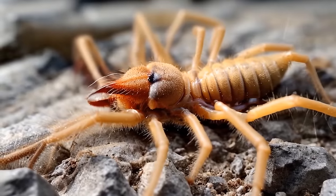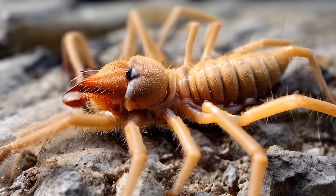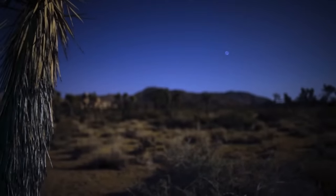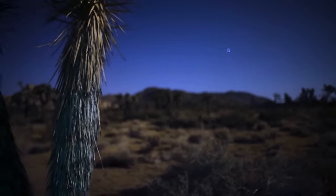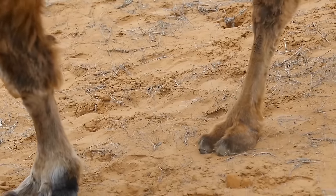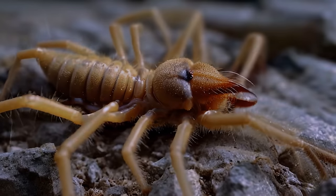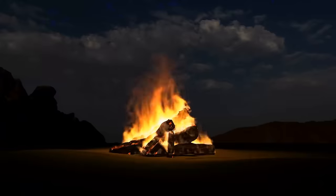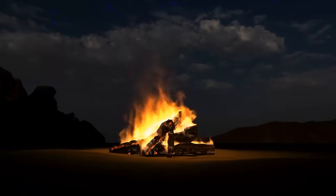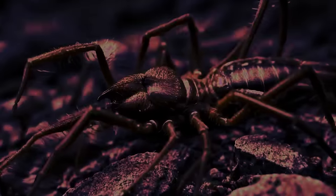You can find camel spiders most often in the deserts of the Middle East, but they also live in Mexico and the southwestern U.S. These runners are nocturnal and try to avoid the sun during the day, so they are always hunting your shadow. They got their name because they often hide in the shadows of camels. They will also come after you at night, especially if you make a fire, as solifugids always run toward light in hopes of eating something. Some species make a hissing sound to scare enemies away.